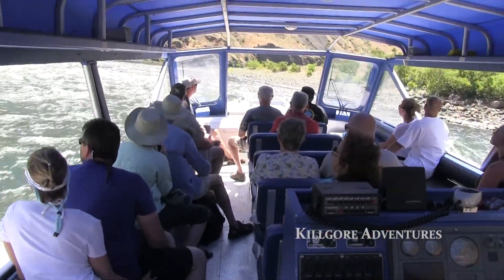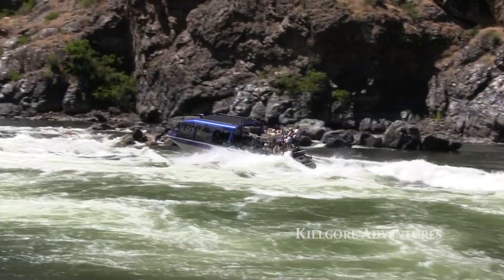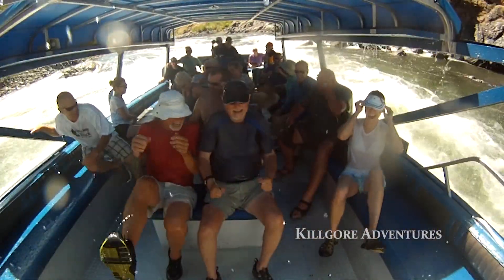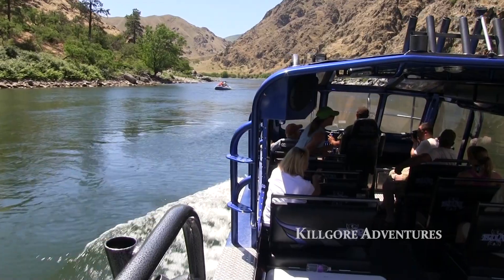Our custom-made jet boats are built for the customer and are perfect for handling the white water rapids we go through. They're also built for viewing, with big windows so everybody gets to see out really well, and comfortable seats. So all you have to do is take a seat and enjoy the ride.